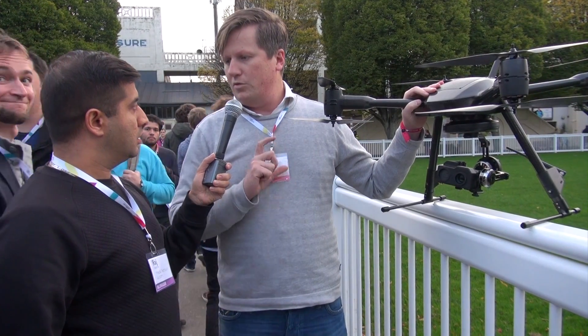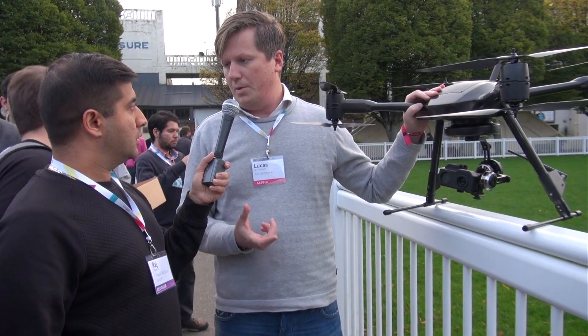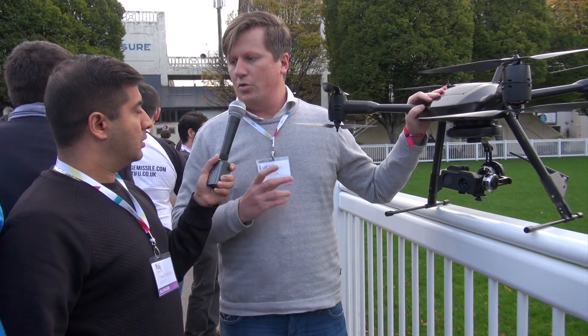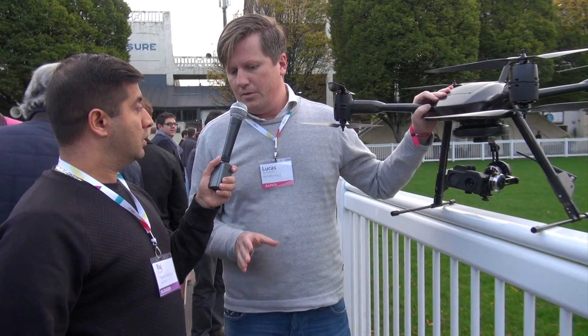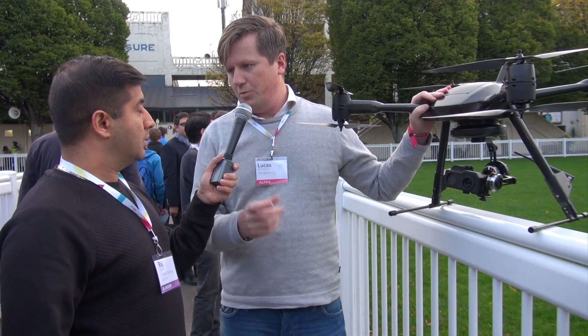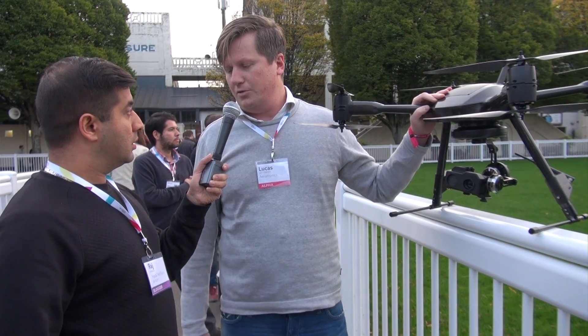So then we start moving into software again, which is why we're here at the Web Summit — because we've created a platform in which you can develop your own apps. For example, you could have an app for checking wind turbines, and then the system will follow the structure of the wind turbine, collect the data, send the data to the cloud, process the data, and give the report to the end user.